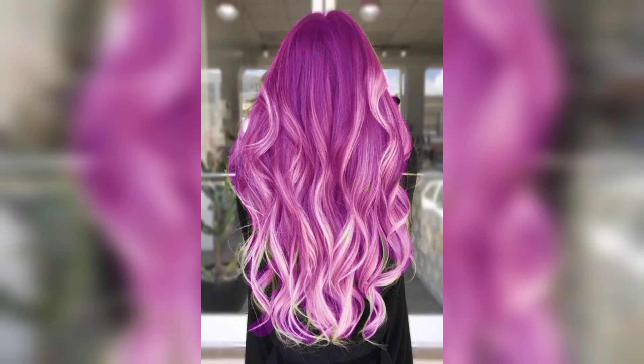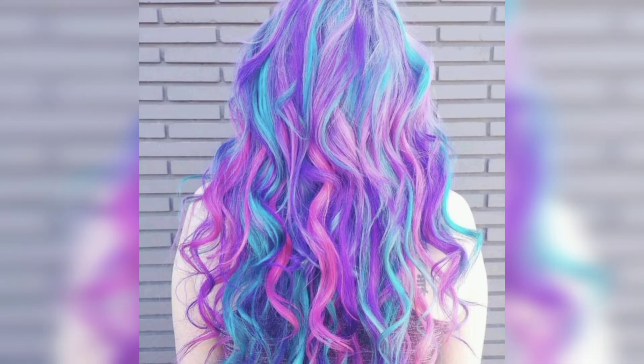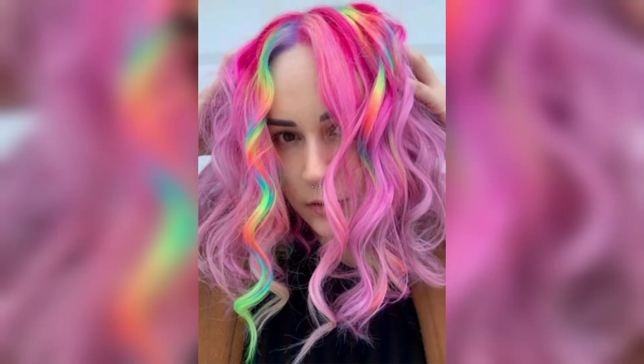This cotton candy hairstyle is on fire. The gorgeous red roots melt into pastel candy shades that have been painted on so that it looks like hair art. The style has a sweeping effect that has definitely swept us off our feet.